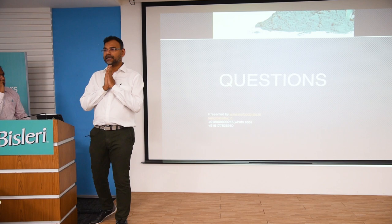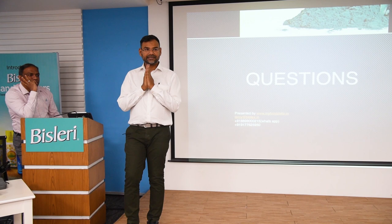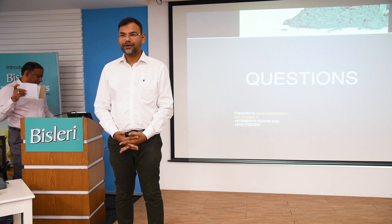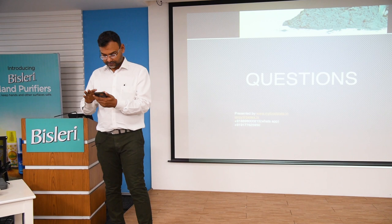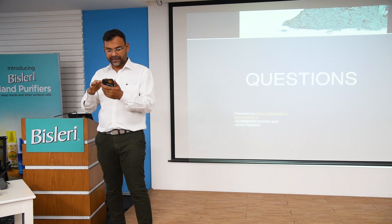Thank you so much — it was really nice and thank you for listening. If there are any questions you can message me, call me, or ask right now. I have sent you the phone number in the group; you can call them or call me directly.